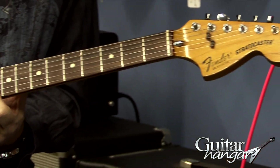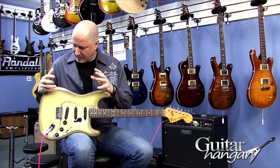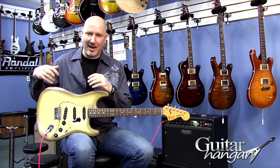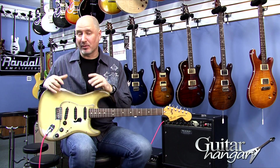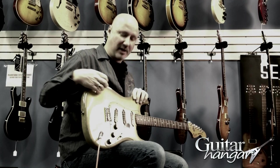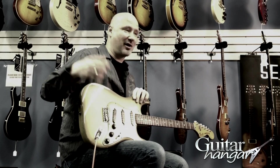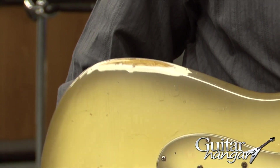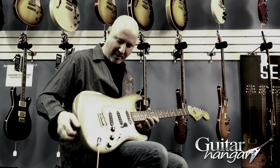The odd thing about the Antigua finish is at some point in the manufacturing of these, something went awry, and the paint began to flake off, which I think is why they probably only did it a couple of years. Almost every single one I've ever seen has had huge clumps of paint, like a house that had been in the sun beating down on it and the paint starts to flake off. It had that kind of a thing going on, but this particular one does not have that, which is pretty cool.